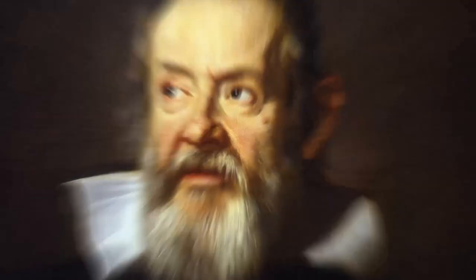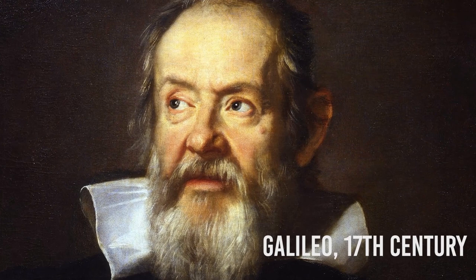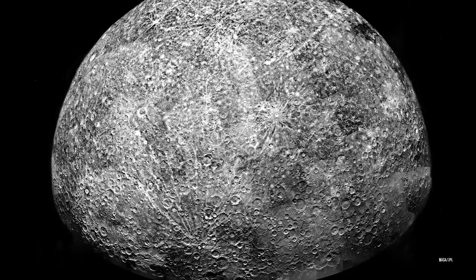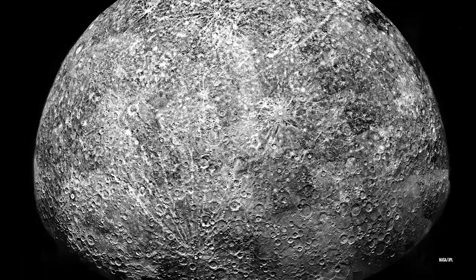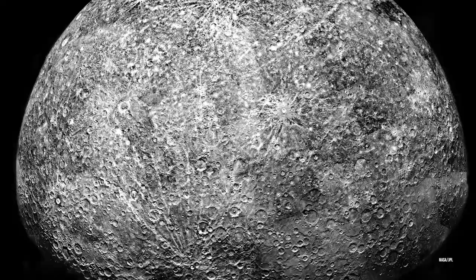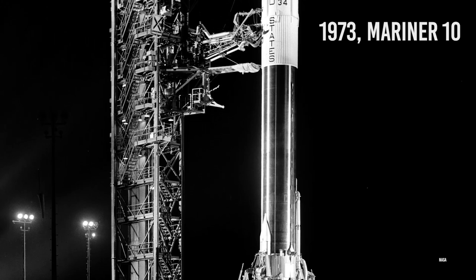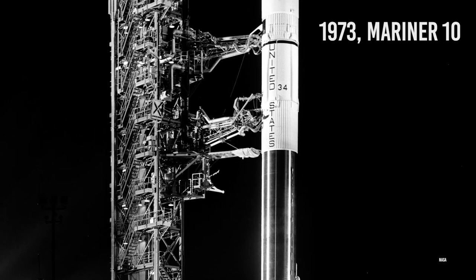The first telescopic observations of Mercury were made by Galileo in the early 17th century, although his telescope was not powerful enough to see the phases of Mercury. In 1631, Pierre Gasandi made the first telescopic observations of the transit of a planet across the Sun, when he saw a transit of Mercury predicted by Johannes Kepler. In 1639, Giovanni Zuppi used a telescope to discover that the planet had orbital phases similar to Venus and the Moon, demonstrating conclusively that Mercury orbited around the Sun. In the 1880s, Giovanni Schiaparelli mapped the planet more accurately and perfectly detailed its orbital time around the Sun. In the 1970s, NASA launched the first craft to Mercury via the Mariner 10, after which came the Messenger, and then BepiColombo. So we've been trying to observe Mercury for some time.